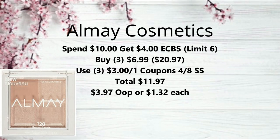Next we have All My Cosmetics on promotion — spend $20, get a $4 extra buck, with a limit of six times you can do this deal. Pick up three items at $6.99 each, making it $20.97. Use three of the $3 off one coupons from the 4/1 SmartSource — those are regional, so not everyone gets them. That brings your total to $11.97. Get back the $8 extra buck since you spent over $20, bringing it down to $3.97 or just $1.32 each.